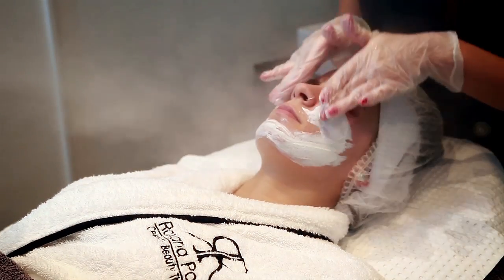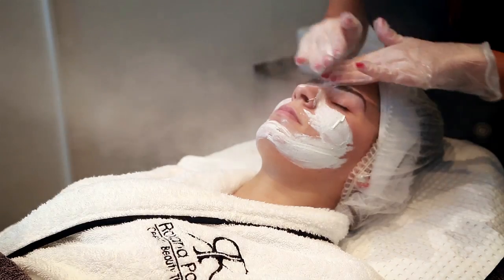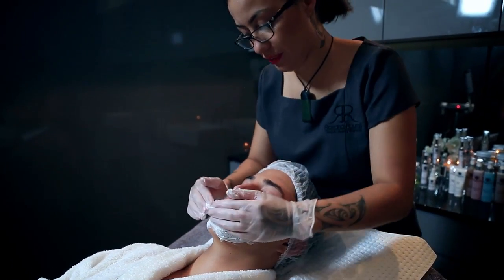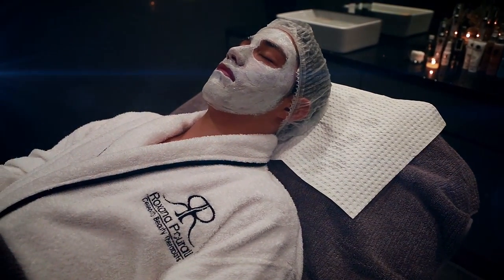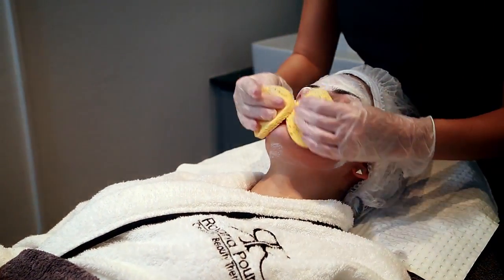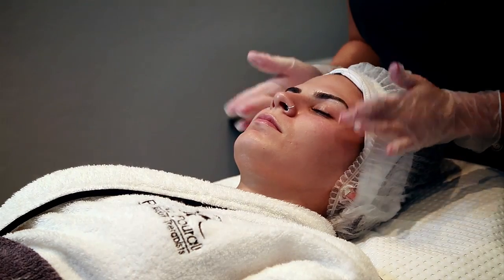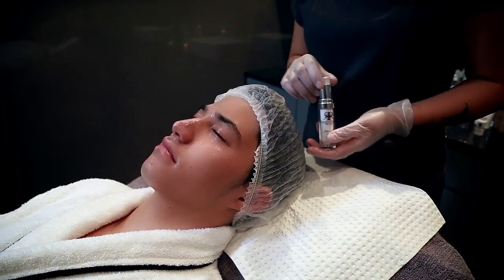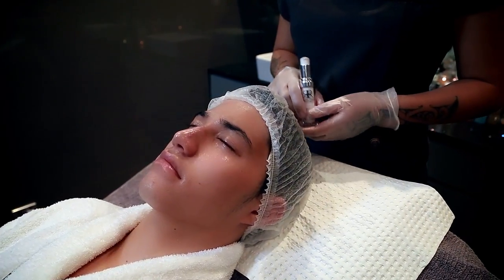After your skin is thoroughly cleaned, the appropriate mask to suit your skin type will be applied. To finish off, Roxana Perali therapists will massage a highly active serum to penetrate deeply into the dermis.